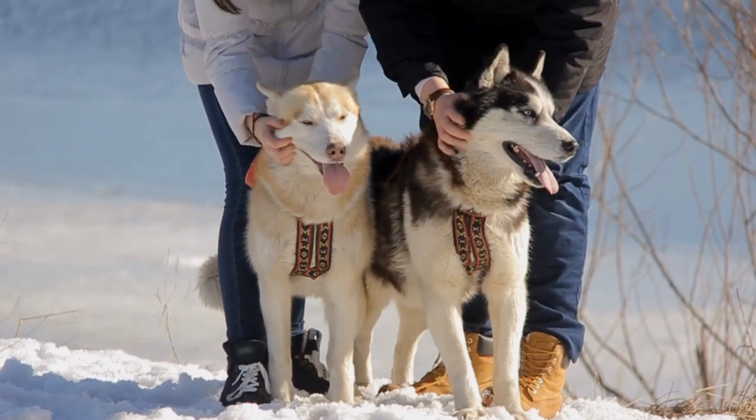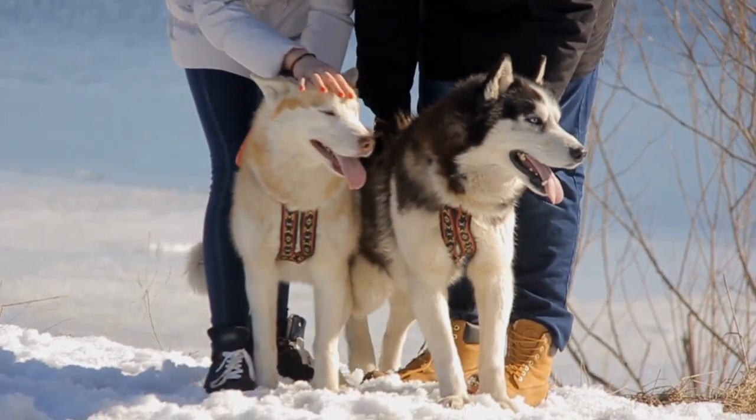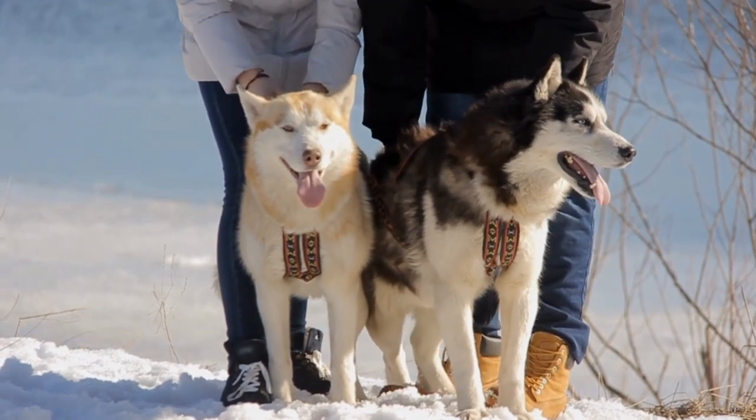That's the on-the-run information about Siberian Huskies. Check the description below for more information. See you next time.